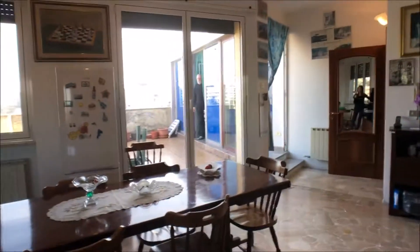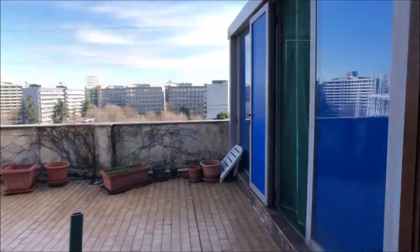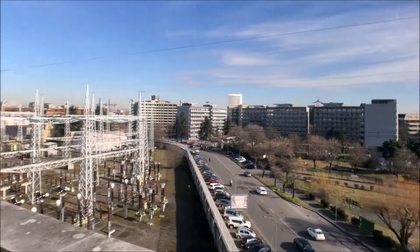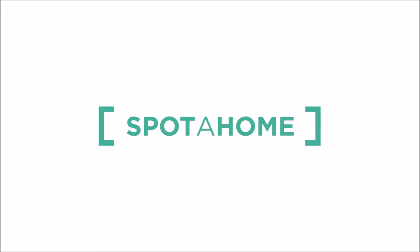There is a fridge with a freezer just in front of the table, a TV, and a stereo system as well. The apartment is also equipped with an air conditioning unit and Wi-Fi. Through this door you can access a sort of storage room. And now I'm going to show you the terrace — it's a very nice sunny day. I hope you enjoyed this video, thank you for watching and see you next time, bye bye!